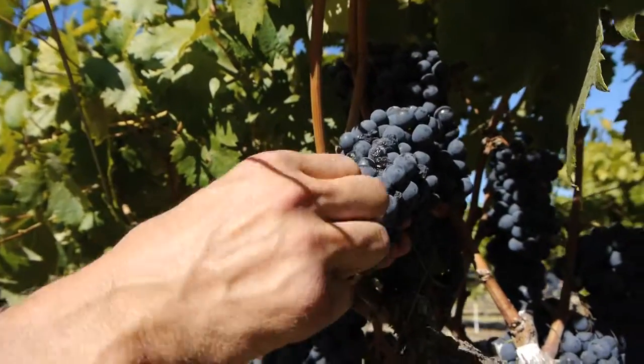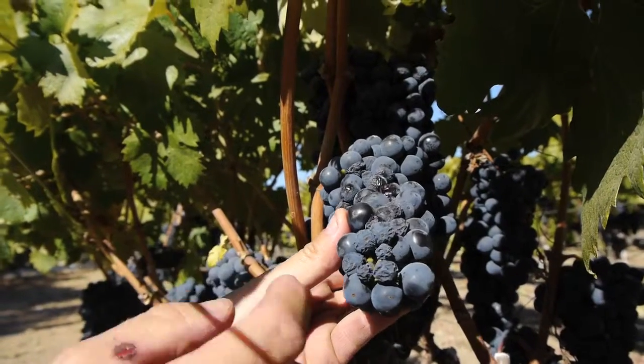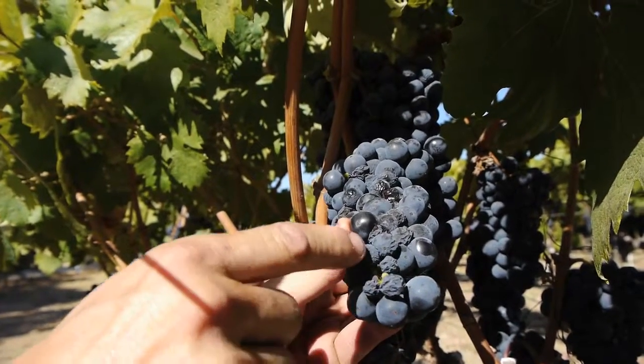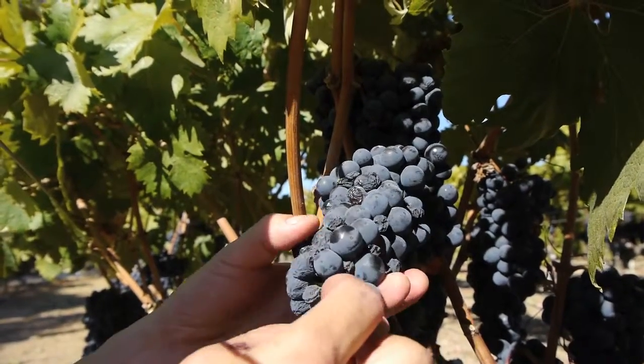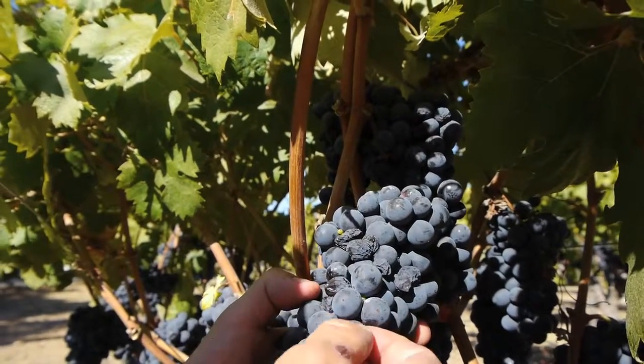You've got these plump berries that are very tart, low sugar, and then you've got these nice — what I call golf balls. Look at that, they're dimpling, they're starting to suck in. That right there is the fruit. And then you've got these hard raisins — some of these are raisining.